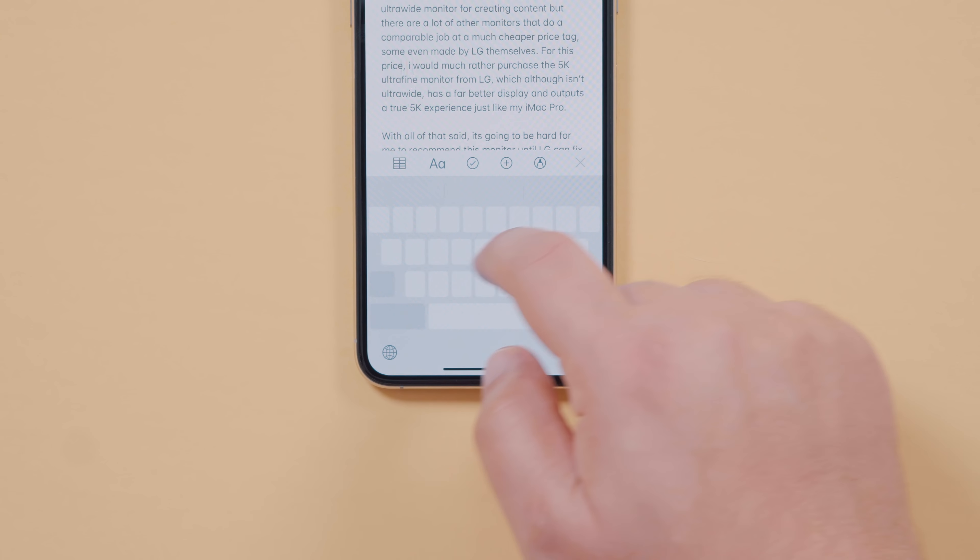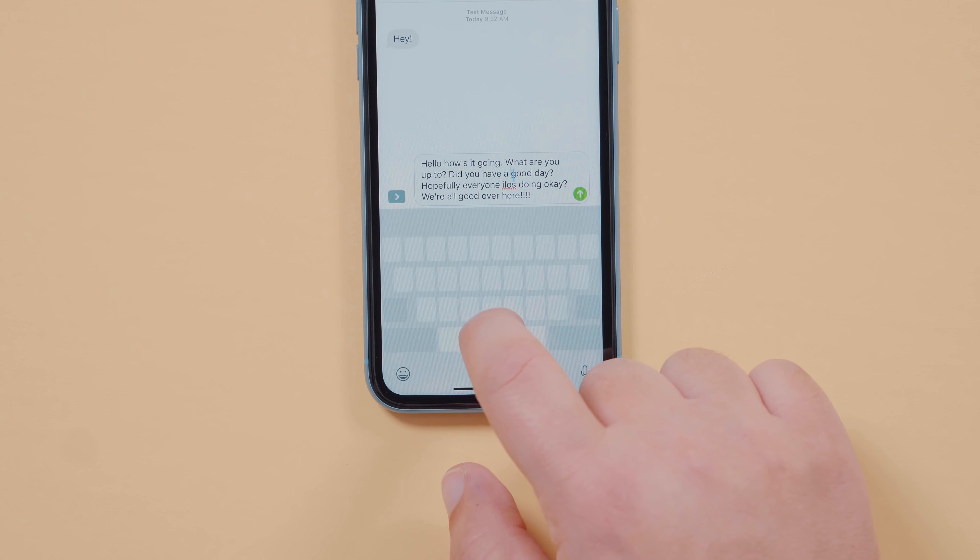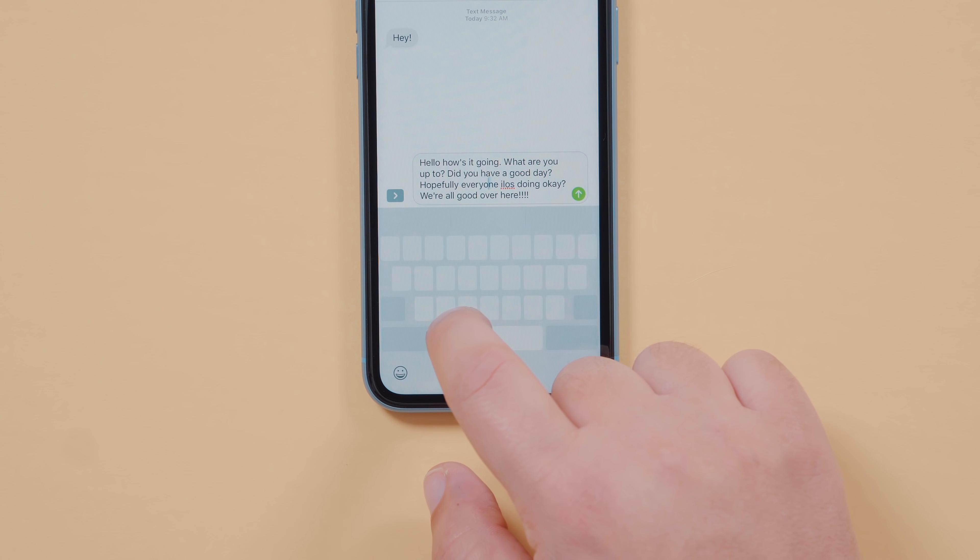Depending on which iPhone you have, it could be as simple as hard-pressing anywhere on the keyboard. Or, for those without 3D Touch, just press down and hold on the spacebar. This is pretty life-changing.